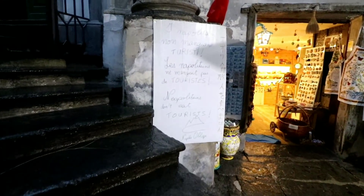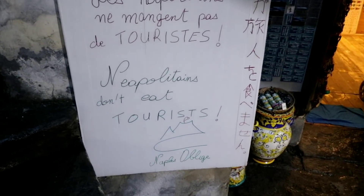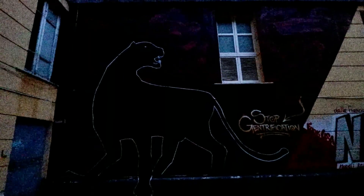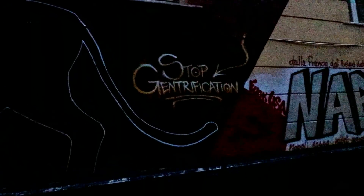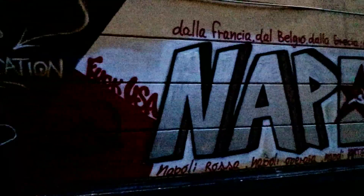Read this sign: Neapolitans don't eat tourists. I came down here and saw this purple panther — looks like the one Skeletor used to ride. And then saw this: stop gentrification. Apparently they're not a fan of the USA.